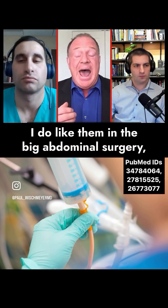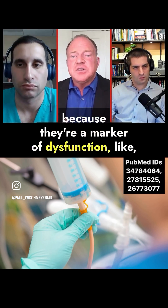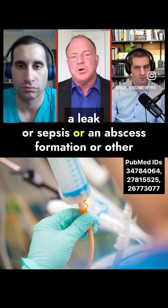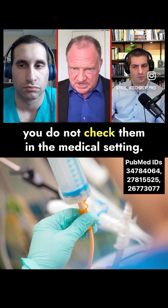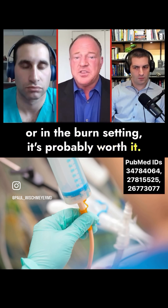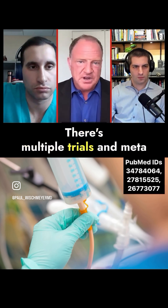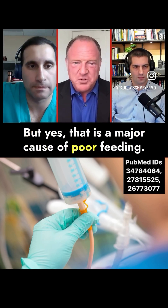500 is the cutoff. I like checking GRVs in big abdominal surgery and burn patients because they're a marker of dysfunction — like a leak, sepsis, abscess formation, or other issues. But in the medical setting, do not check them. In abdominal surgery and burn settings, it's probably worth it, but 500 — nothing less — needs to be the cutoff. There are multiple trials and meta-analyses that support that. This is a major cause of poor feeding.